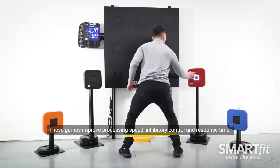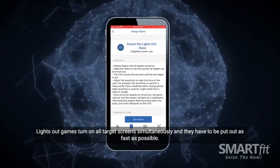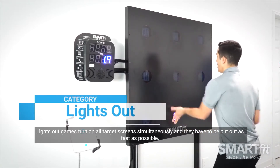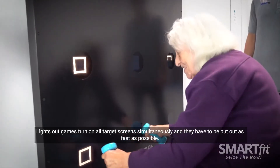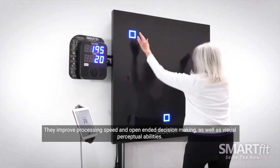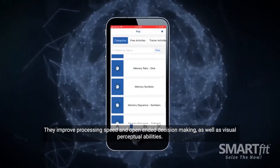These games improve processing speed, inhibitory control and response time. Lights out games turn on all target screens simultaneously and they have to be put out as fast as possible. They improve processing speed and open-ended decision making as well as visual perceptual abilities.